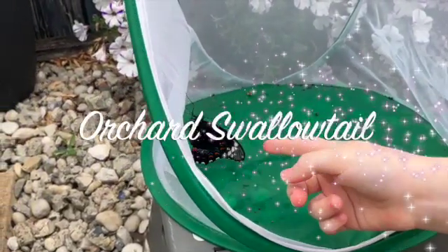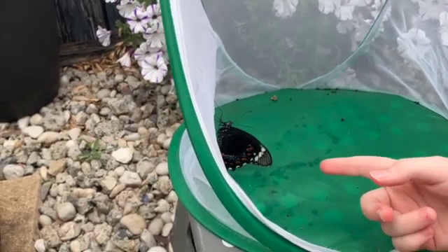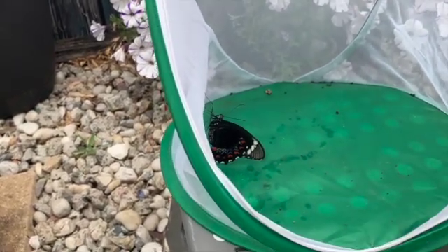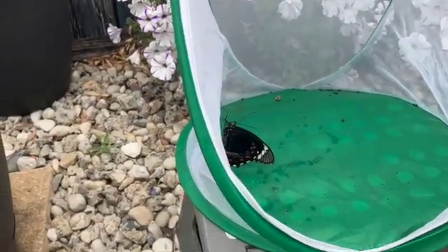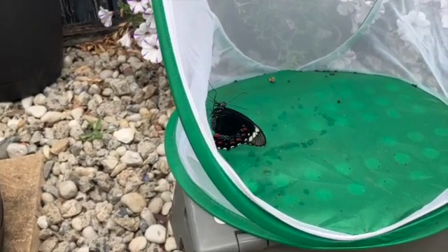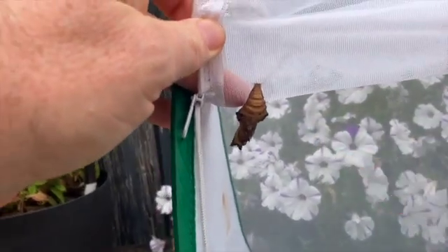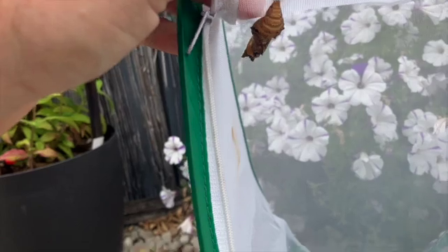This male orchid butterfly has hatched - he's still trying to dry his wings. I'm going to release him onto one of our beautiful plants in our butterfly garden. We have loads of plants - no wonder we get so many butterflies and caterpillars. That is his chrysalis.